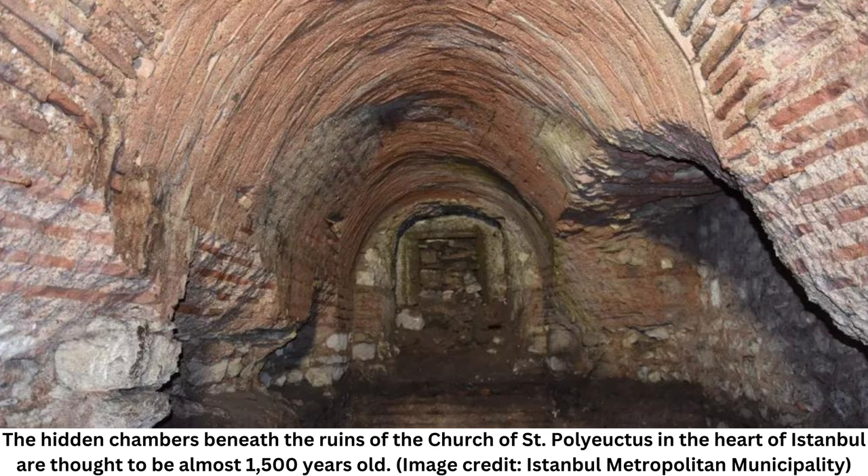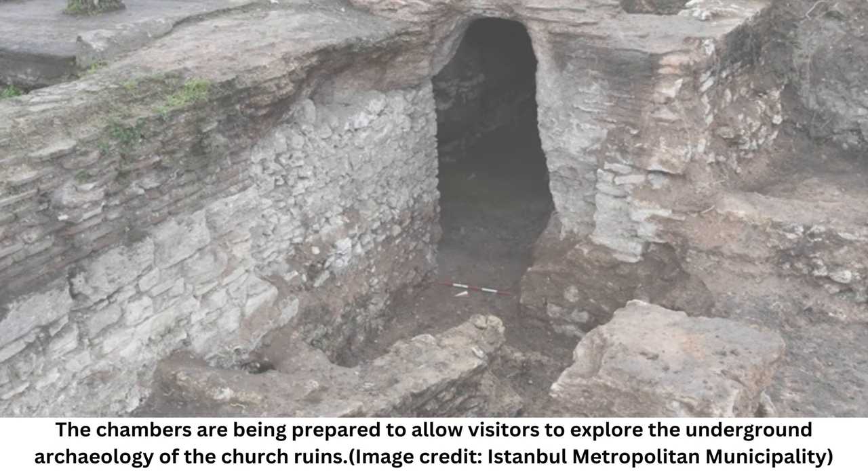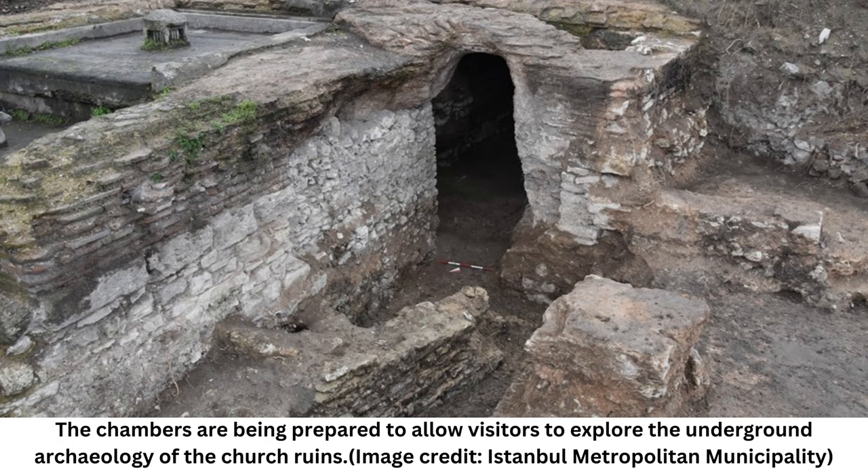The purpose of the hidden structures isn't completely understood, but they are probably part of the vast Church of St. Polyuctus above them, which was built when the city was the center of Christianity, the empire's official religion. The subterranean features consist of two large chambers connected by a tunnel and seem to have been linked to the church prothesis — the chamber beside the altar where bread and wine were prepared for the Byzantine Christian Rite of the Divine Liturgy, a name still used in Eastern Orthodox churches.